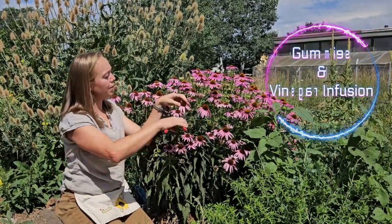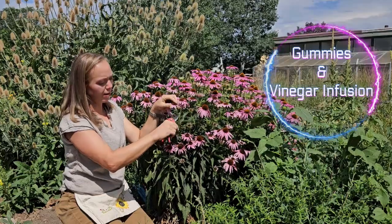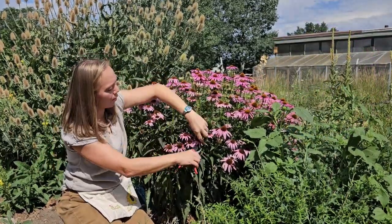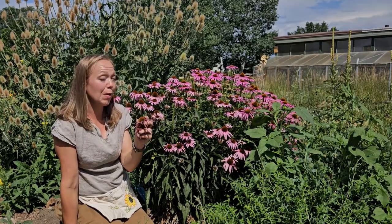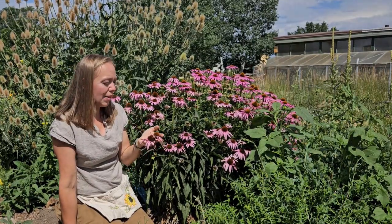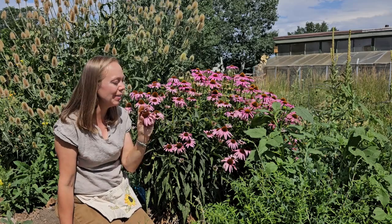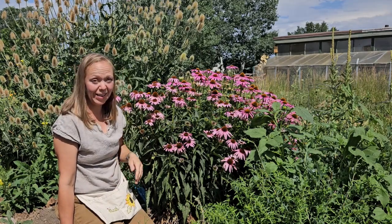So we're going to harvest the flowers — we want the flowering tops. You can also use the roots. In Chinese medicine they use the roots a lot, but since it's a perennial, pulling the plant up by the root makes me really sad. So you can harvest the flowers, and that's definitely effective.